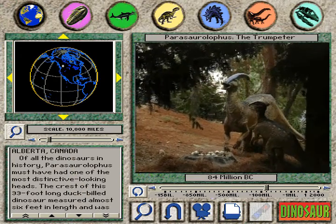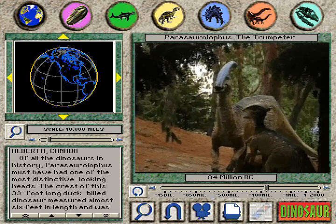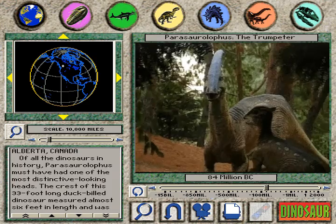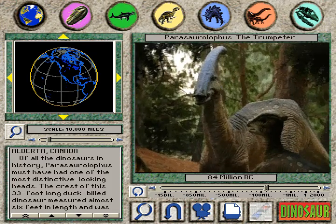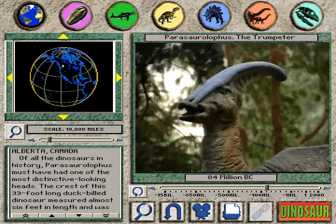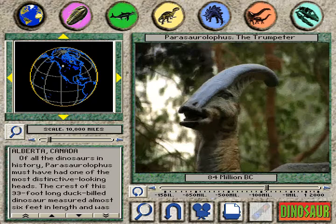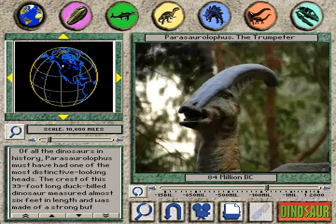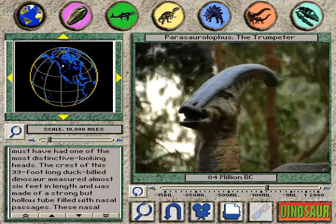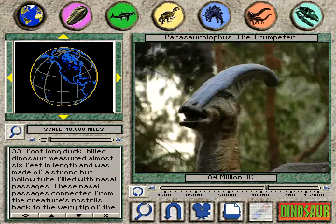Parasaurolophus, the trumpeter. Of all the dinosaurs in history, Parasaurolophus must have had one of the most distinctive-looking heads. The crest of this 33-foot-long duck-billed dinosaur measured almost 6 feet in length and was made of a strong but hollow tube filled with nasal passages.